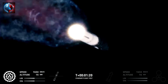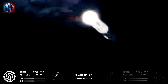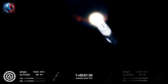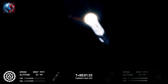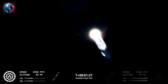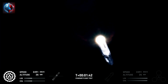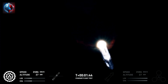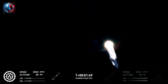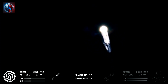The next major event is hot staging, in just over 90 seconds from now. The booster will shut down all but three of the Raptor engines. Clamps holding the two stages together will release, and Starship's second stage will ignite its engines. Starship will then separate from the Super Heavy booster and head to space. The three remaining engines on Super Heavy will flip the booster around, then ten more engines will ignite for the boost back burn, putting the first stage on path for a splashdown in the Gulf of Mexico.